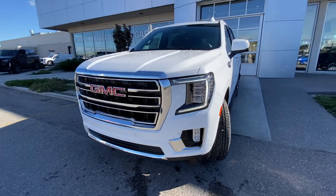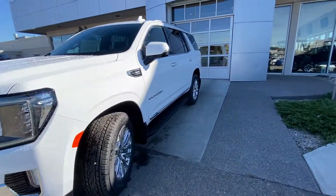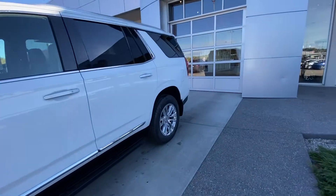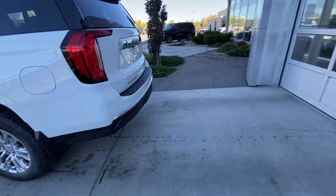Coming to the front, we have LED daytime running lights, turn signals and fog lights, parking sensors and a camera system up front as well. Making our way to the back, rear tinted privacy windows and remote start are both equipped on the SLT.